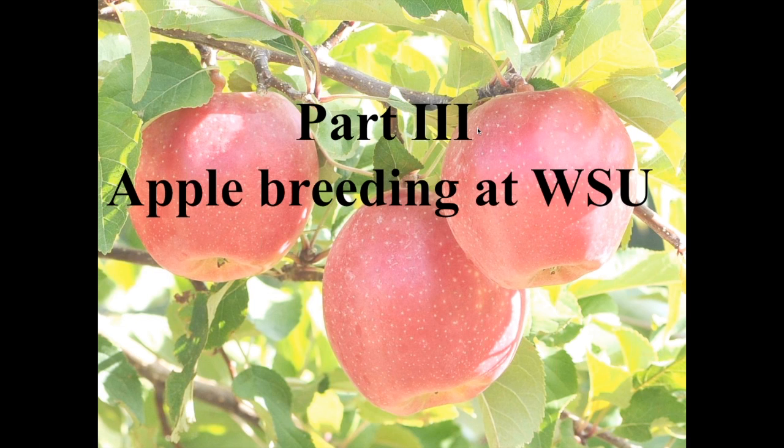That moves me into the third part of my talk, which is more specifically about my breeding programme at Washington State University.